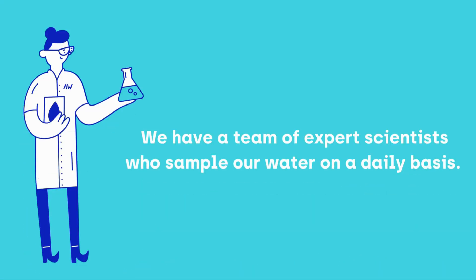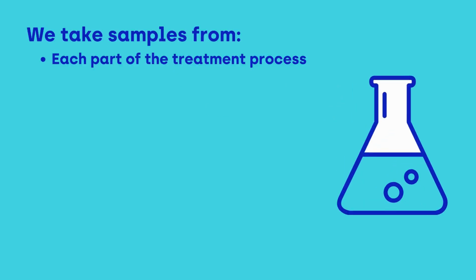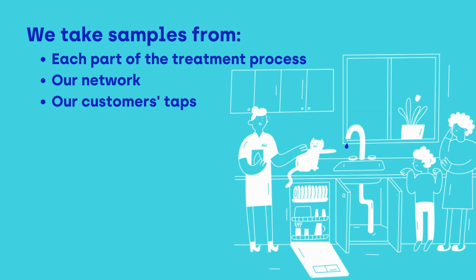We have a team of expert scientists who sample our water on a daily basis. We take samples from each part of the treatment process, our network, right through to our customers' taps.